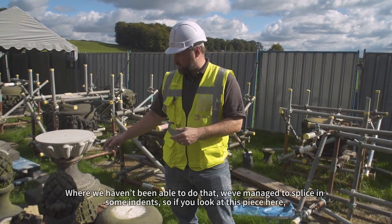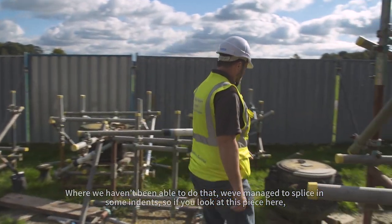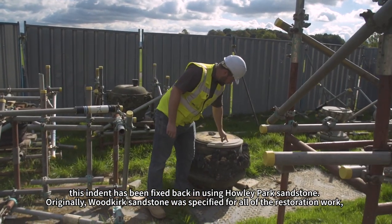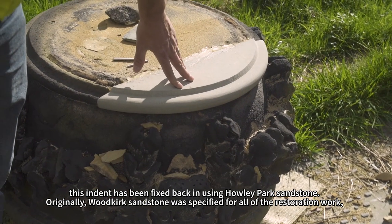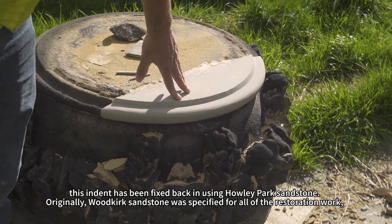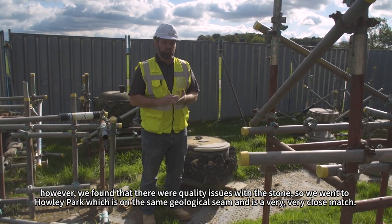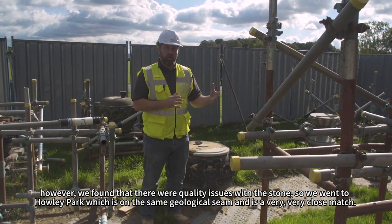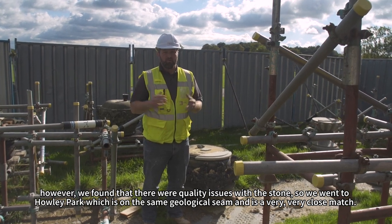Where we haven't been able to do that, we've managed to splice in some indents. This indent here has been fixed back in using Howley Park sandstone. Originally we were specified with Woodkirk sandstone for all of the restoration work, however we found quality issues with that stone, so we went to Howley Park which is on the same geological seam and is a very close match.